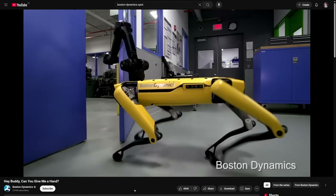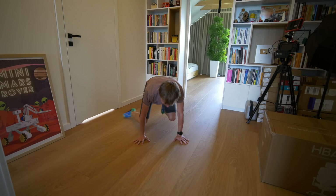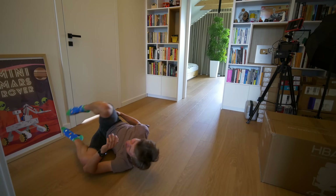I want to build a robot like Boston Dynamics. They build all the crazy robots that can do this or that. Can I do that? No, I can't.